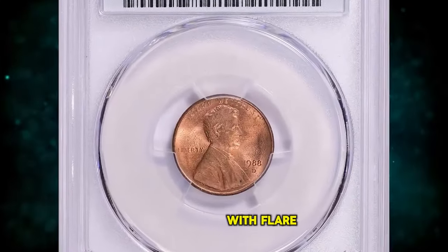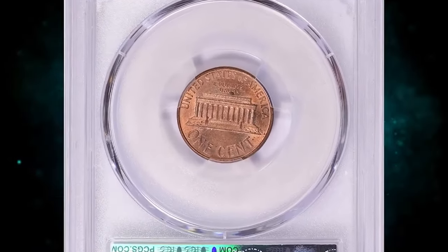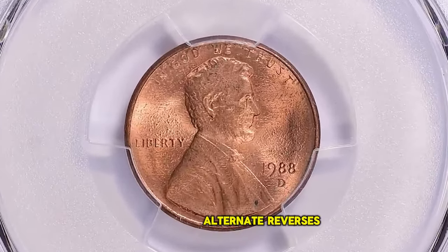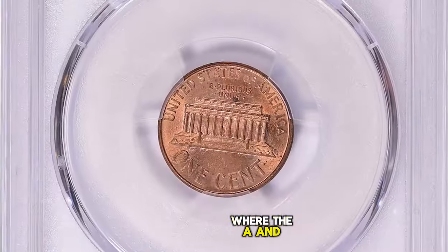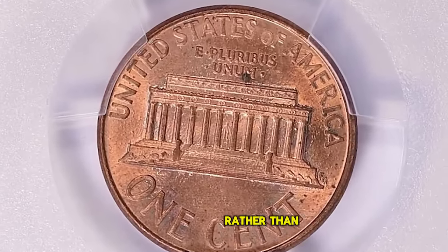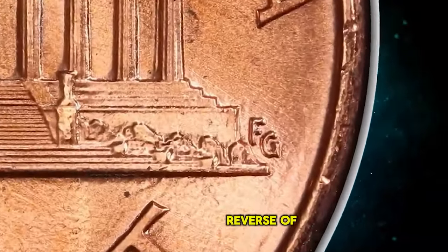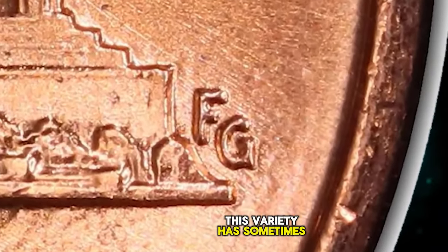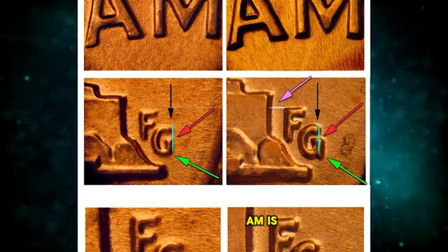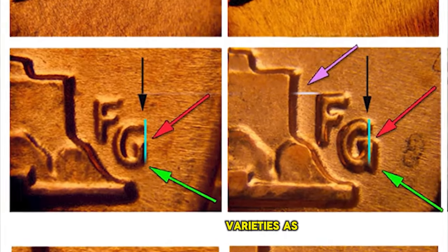1988 D Lincoln Cent with Flared G on Reverse, graded as MS-66 Red by PCGS. According to LincolnCentCollection.com, in 1988 rare alternate reverses from both the Philadelphia and Denver mints were produced where the A and M were wide as normal, but the FG initials were close to the memorial rather than far as they should be for that year. These are 1988 coins with the transitional year reverse of 1989. This variety has sometimes been called the 1988 Wide AM even though a wide AM is normal for that year. To clear up this confusion, PCGS now names these varieties as having a Flared G.